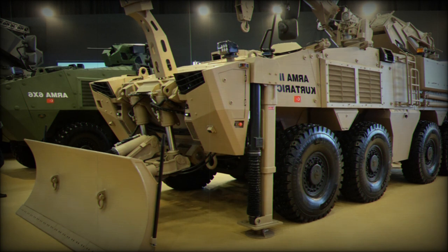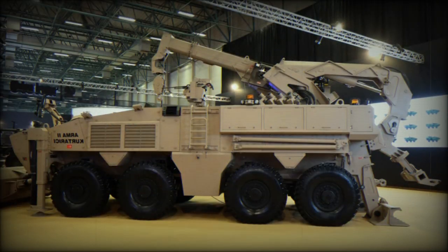Unusual for a wheeled repair and recovery vehicle, the Armour 2 features a dozer blade at the front that can be tilted 10 degrees left or right, serving various purposes such as obstacle clearance and trench construction.